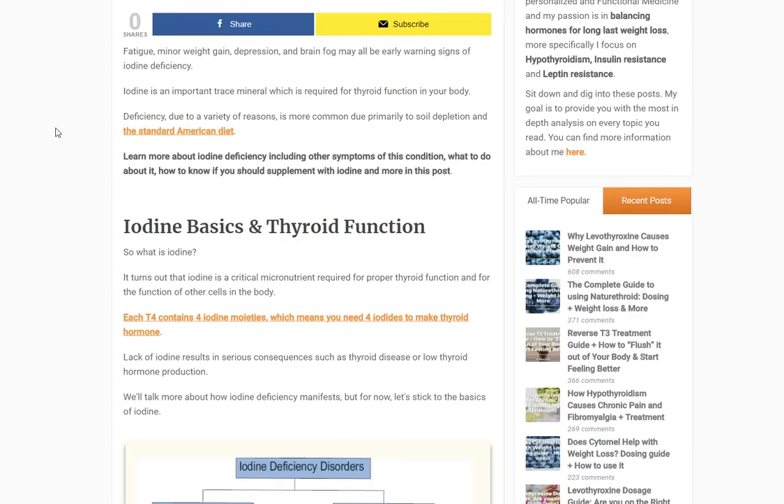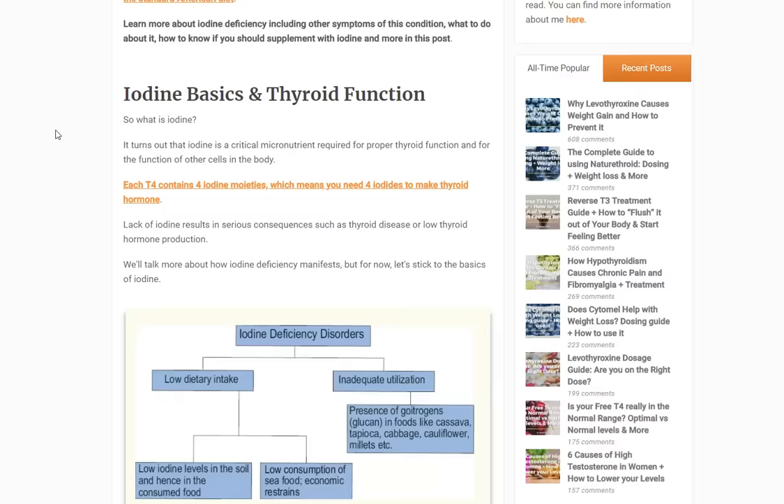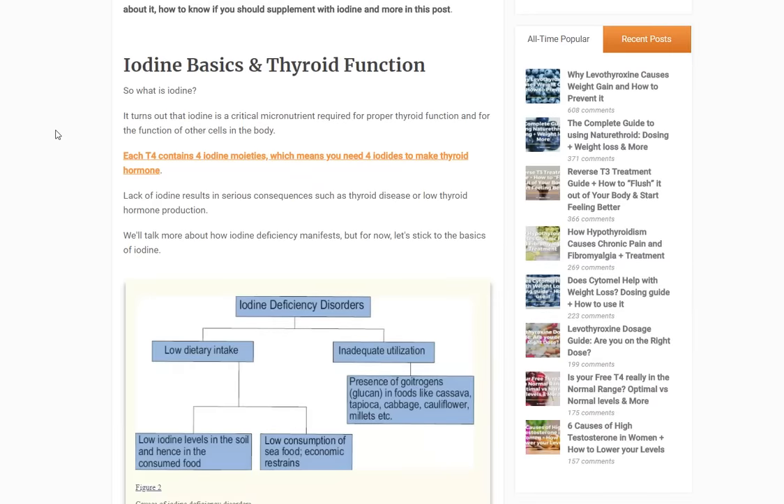Iodine is critical — it's required for the creation of thyroid hormones. You probably know a little bit about T4 and T3, which are the most biologically active thyroid hormones. The reason they're called T4 and T3 is because that is the amount of iodides each hormone has. T4 has four iodides and T3 has three. Your body will cut off these iodides via enzymes to either activate or inactivate the thyroid molecule.